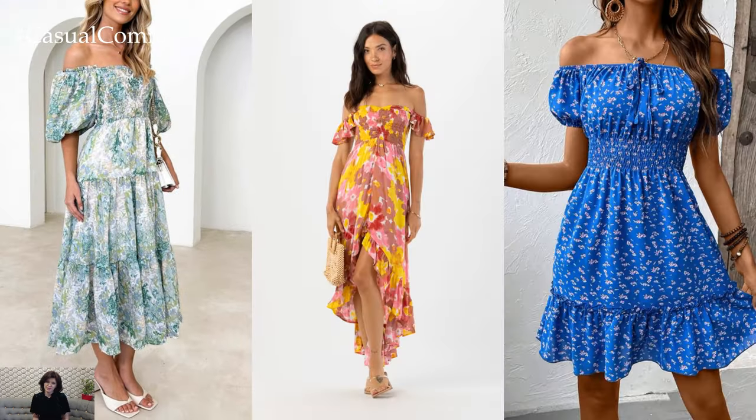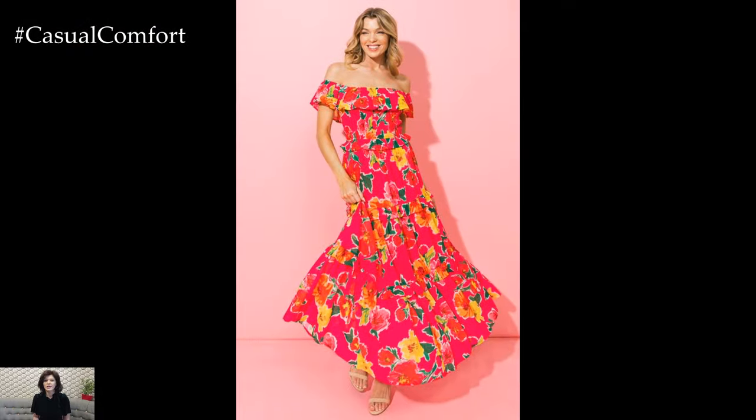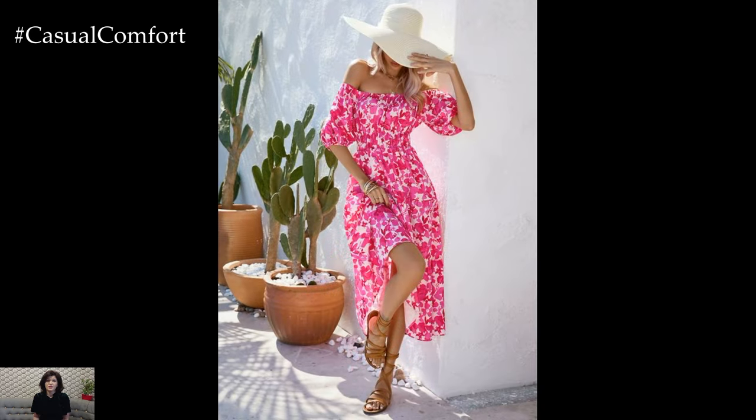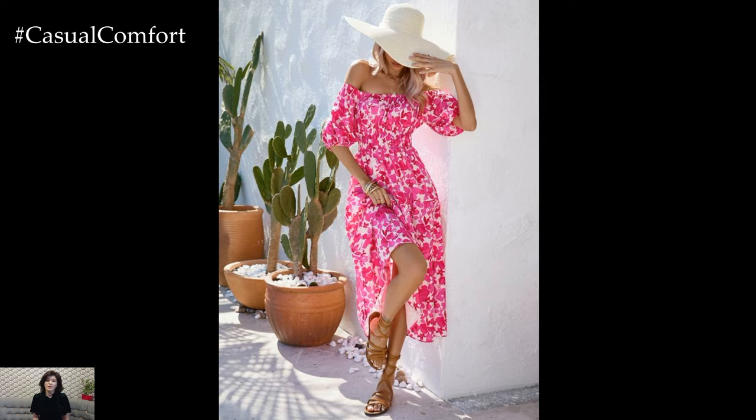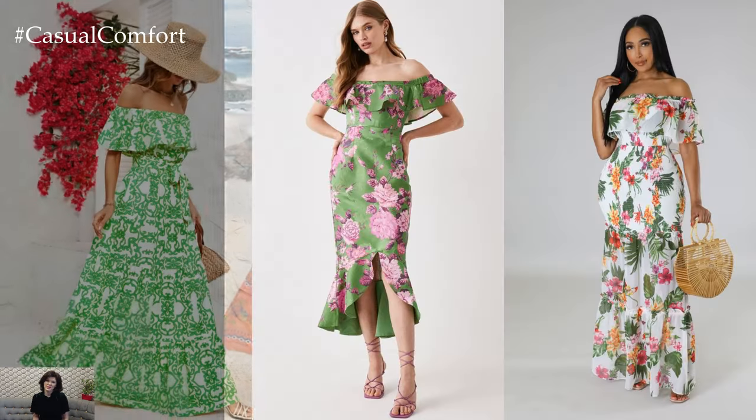In addition to its style versatility, the off-shoulder floral dress is also incredibly flattering on a variety of body types. The off-the-shoulder neckline draws the eye upwards, creating the illusion of a longer neck and highlighting the collarbones. The fitted bodice cinches at the waist, accentuating curves, while the A-line or flowing skirt skims over the hips and thighs, creating a balanced silhouette.